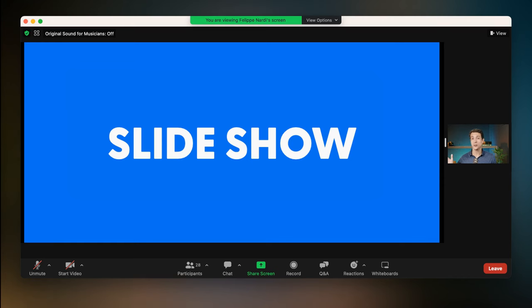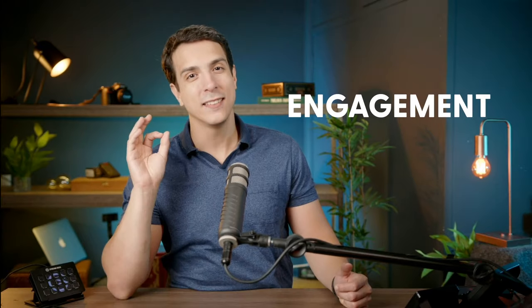If you're using the screen share feature to share your slides during a Zoom presentation, you need to stop it right now. This is killing your engagement. The moment you press this button, people are just ready to get bored. It's like announcing that something boring is coming up.